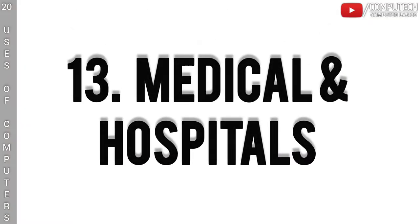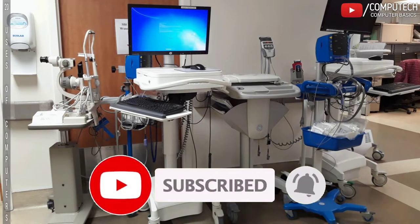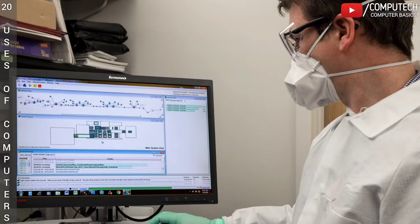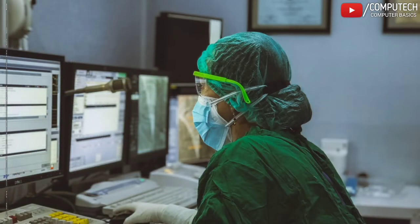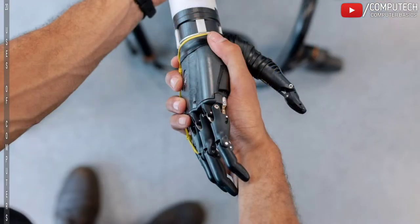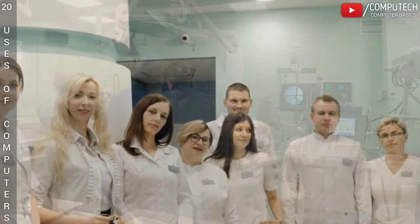The thirteenth is Medical and Hospitals. Hospitals that fully integrate computer systems into their daily operations can provide higher quality care and improve patient safety. Computers help hospital staff work more effectively and efficiently, such as maintaining patient records to scheduling appointments. Many hospitals have also begun using robotic surgery, a minimally invasive surgical technique controlled by a computer. Computers assist physicians and medical researchers to discover, test and practice medical techniques.